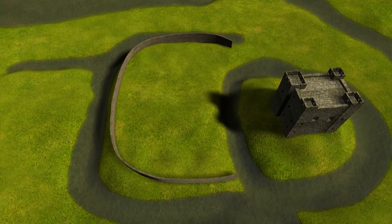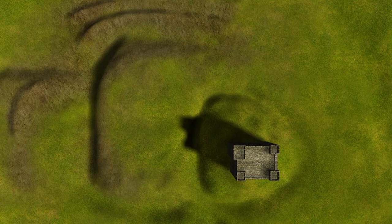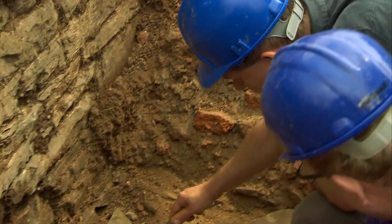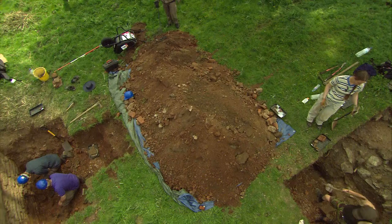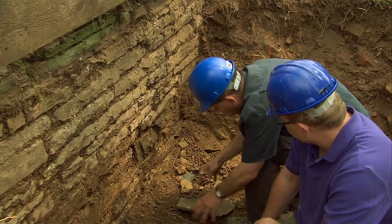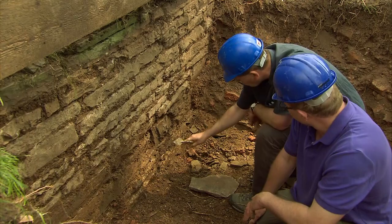Neil and Bill are digging into what looks like a deep cellar, going through incredibly loose, compacted brick deposit. They're coming onto what look like roofing slates — if the building was going to collapse, the roof would fall in first and then the walls would come over the top. That would suggest they're not too far off the bottom of the cellar and potentially the floor level.